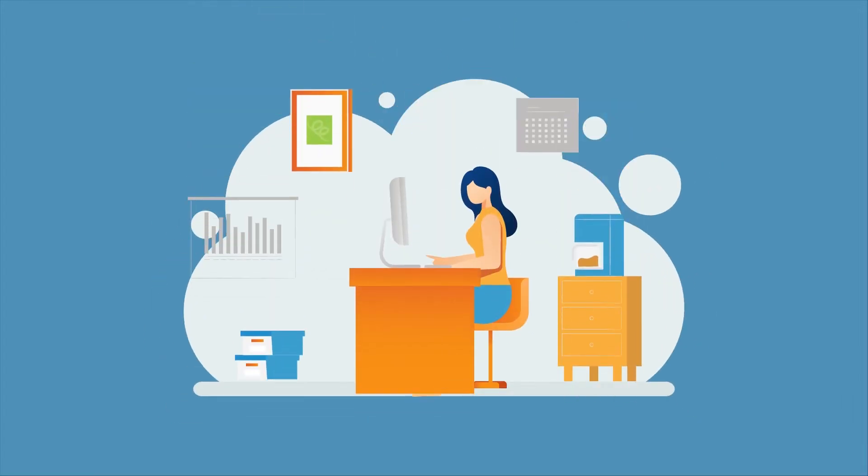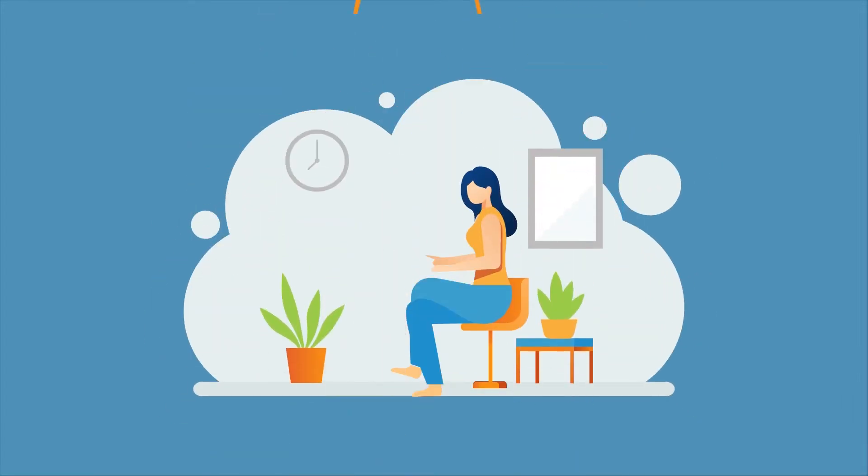As more organizations embrace work from home, now more than ever, managers need a convenient, compliant, and secure way of signing documents digitally.